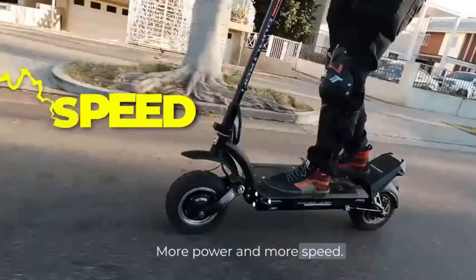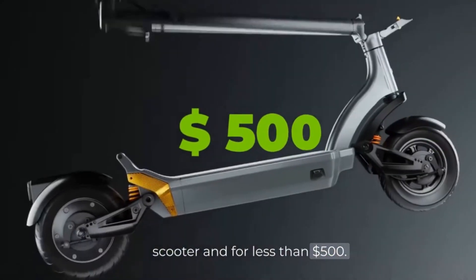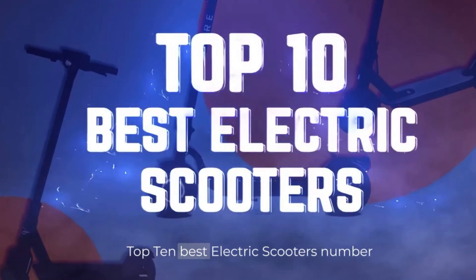More power and more speed. Here, you can find the perfect scooter for less than $500. Are you ready? Top 10 Best Electric Scooters.